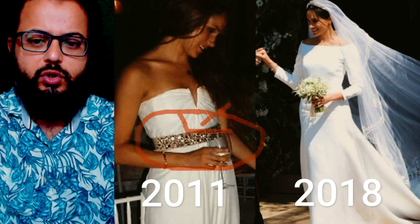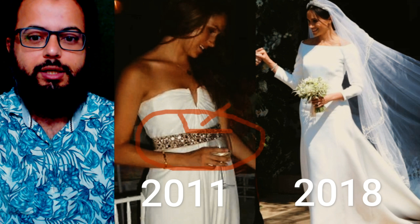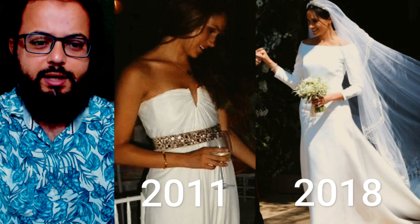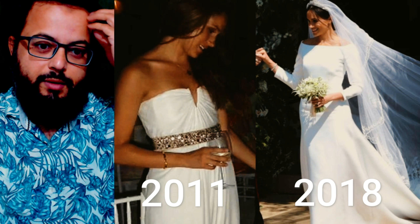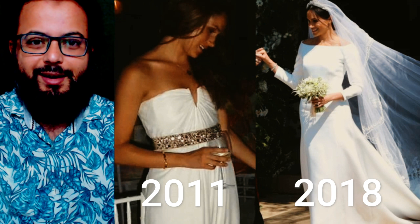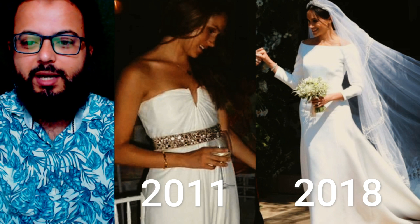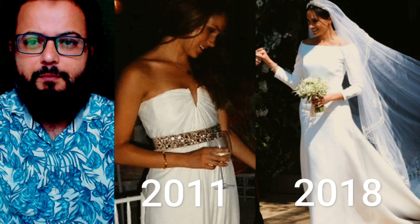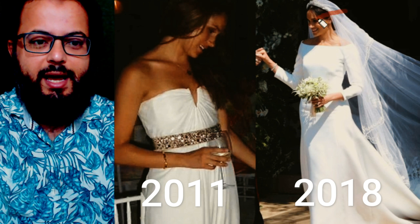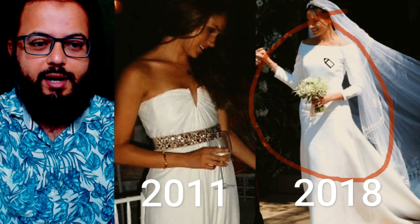The second gown she wore is a complete contrast to the first one. It is so very different — marrying into a royal family, the dress would naturally be completely different. But in addition to the dress itself, I want to talk about some other observations and findings I want to share.